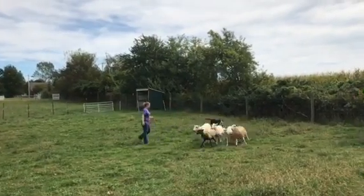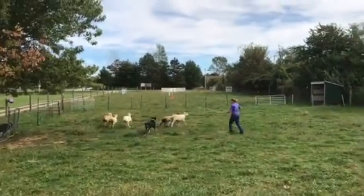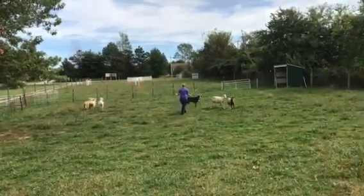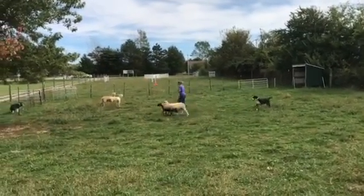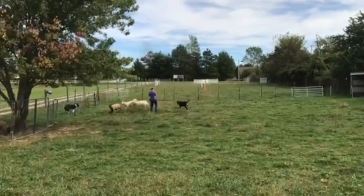Now she's blocked Fannie Mae from coming around. She told Fannie to get out — that means you're pushing a little too hard, just listen to me better. And she always goes back to her sheep.